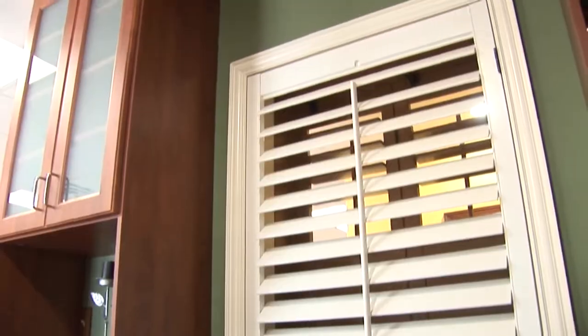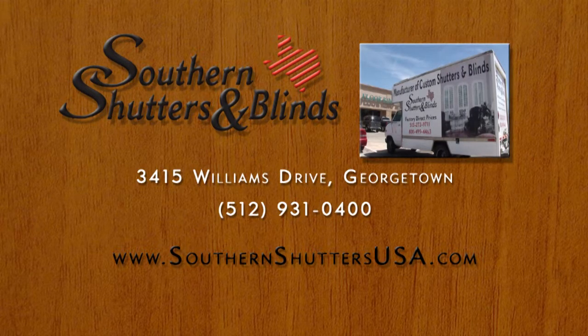Call for a free in-home consultation or come visit our showroom at 3415 Williams Drive in Georgetown.